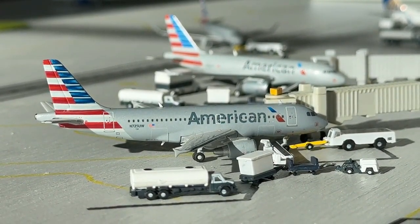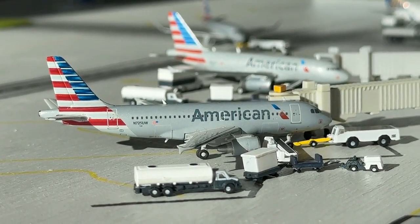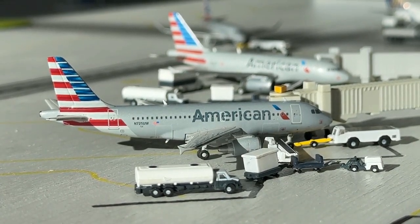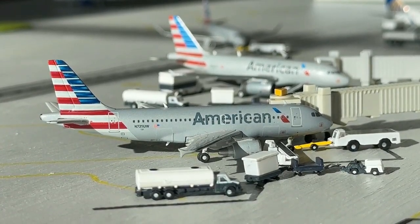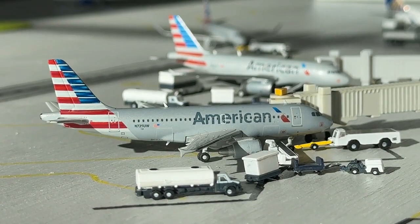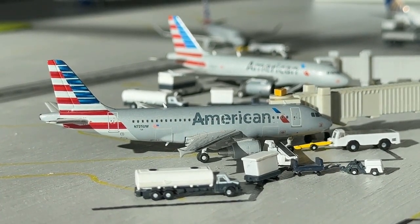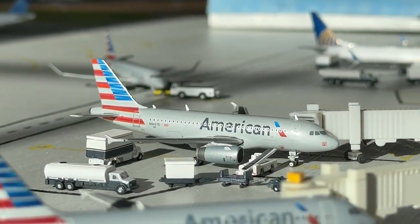Currently loading up right here at gate number nine we have this American Airlines A319 — one of two — this is the CFM variant today, currently coming in from Dallas Fort Worth International Airport and heading back out there. We're getting a bunch of A320s and A319s, and we're also getting PSA CRJ-900s on this route now, which is a new addition, as Mesa is now over with United.